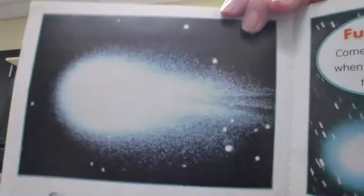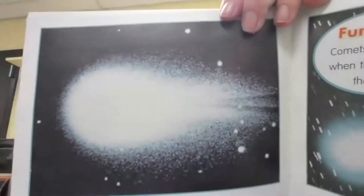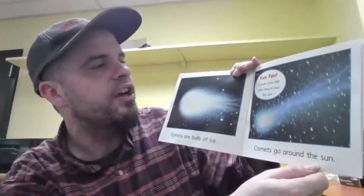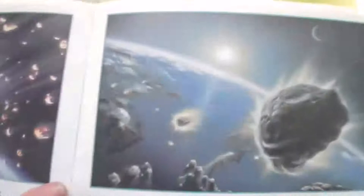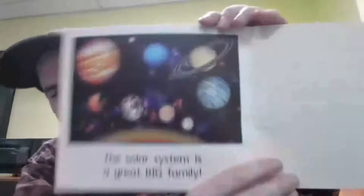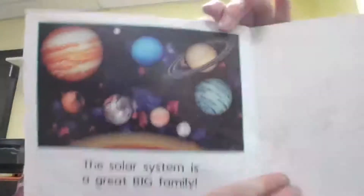Comets are balls of ice. That's a comet, and it says comets go around the sun. Fun fact: comets have tails when they're near the sun. Shooting stars are bits of rock or iron that fall to Earth — shooting stars is another name for meteors. Bits of rock or iron go around the sun. The solar system is a great big family. And that's the solar system — we're going to be discussing it this whole week.